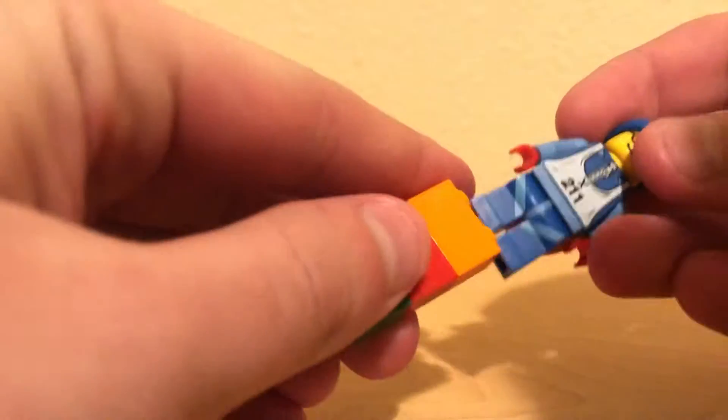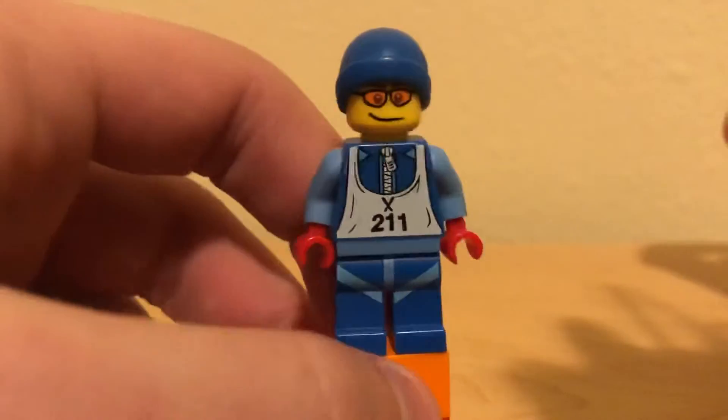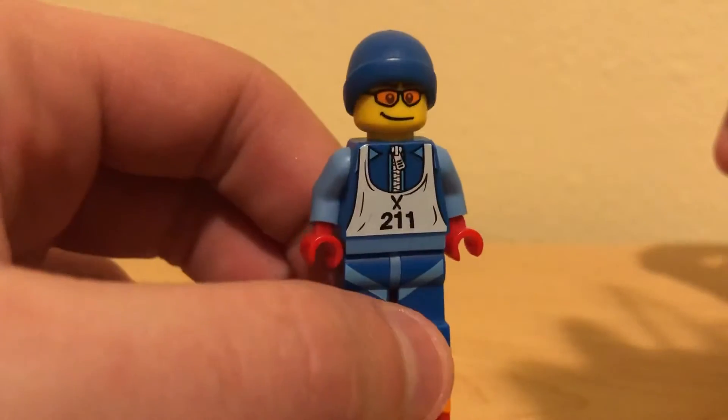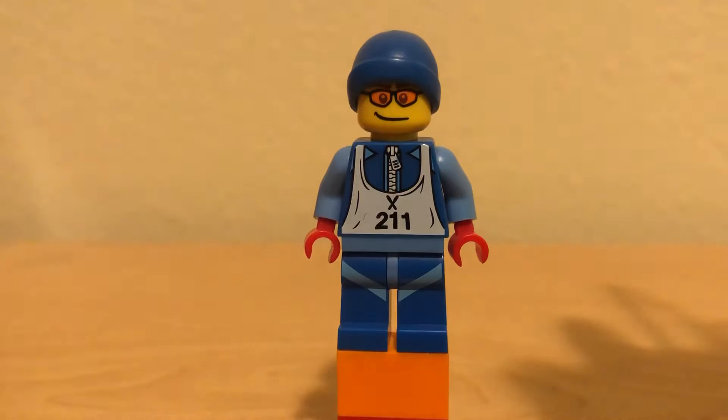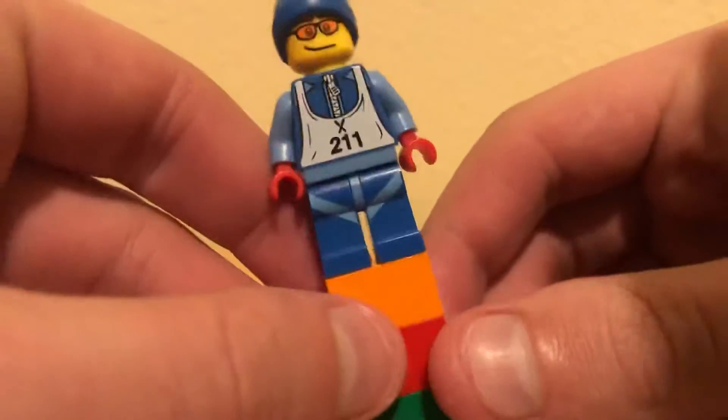What's up YouTube? Welcome back to Minifigure of the Day. This guy right here is the Skier from Series 2 of the Collectible Minifigure Series. This guy came out back in 2010, of course, as part of the Collectible Minifigure line.